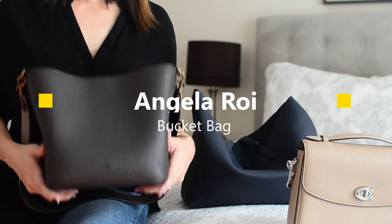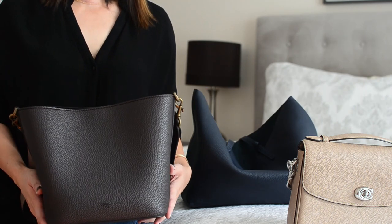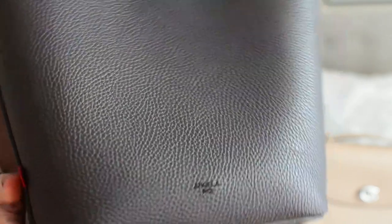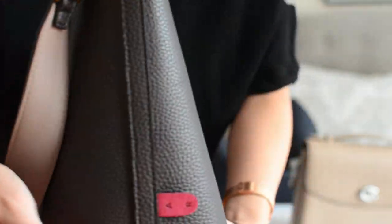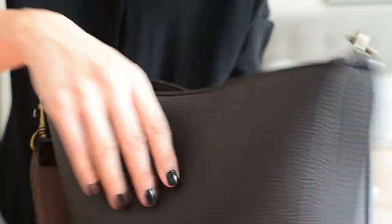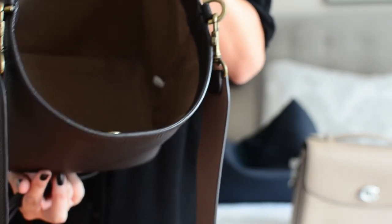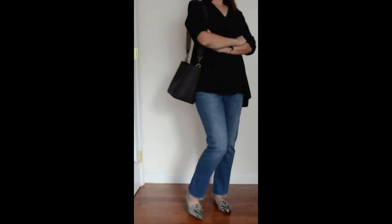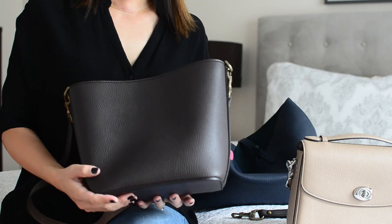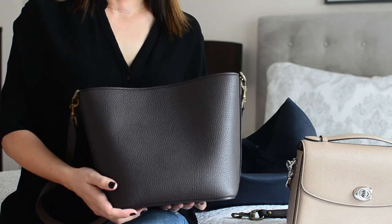The next bag I sold was an Angela Roy bucket bag. This bag was a perfect everyday size, made with vegan leather and very durable. It was easy to style and I loved the minimal sleek look. However, it only had one snap button closure and things would fall out whenever I dropped the bag. Also, the shoulder strap would not stay on my shoulder due to the thickness, so I stopped using it and ended up selling it.